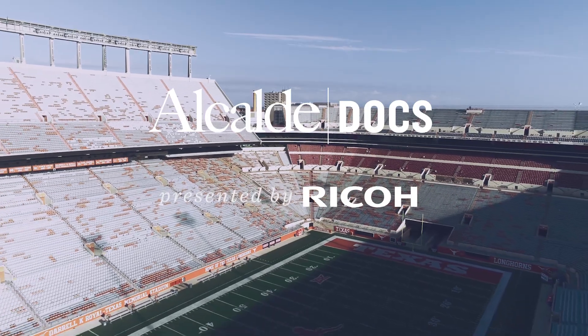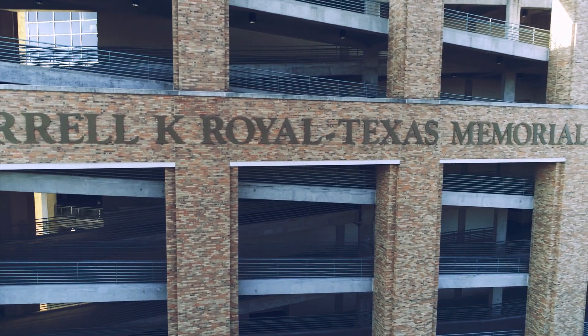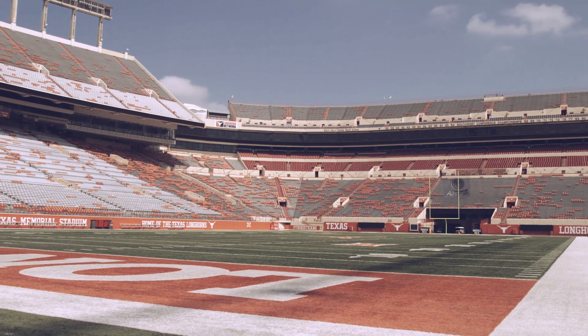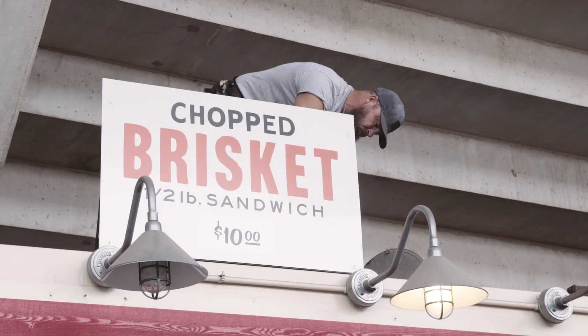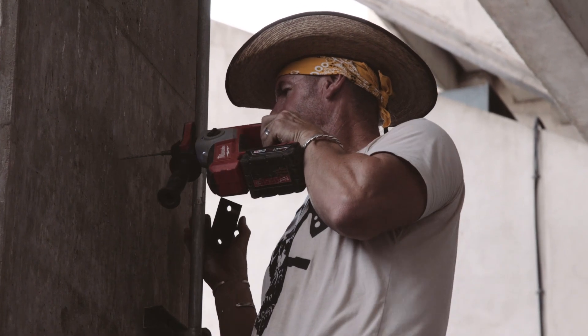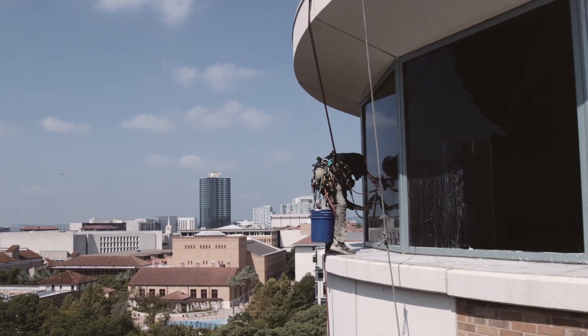Each home Saturday, around 100,000 fans in burnt orange and white will stream through the gates at Daryl K. Royal Texas Memorial Stadium. But before kickoff, before the first plate of brisket or cup of Coors Light is sold, the Texas Athletics Facilities team spends months preparing these hallowed grounds.